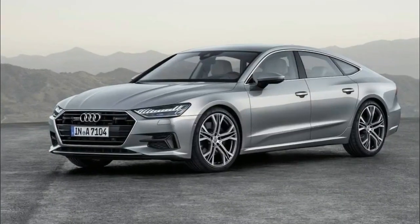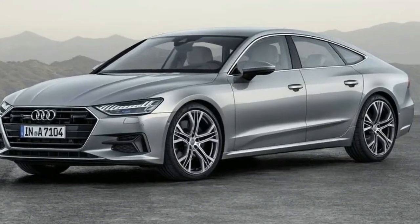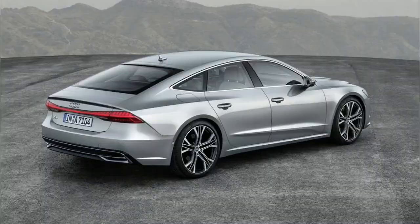Audi didn't invent the four-door coupe segment, but it could be argued that the German brand perfected it with the arrival of its A7 midsize luxury car.